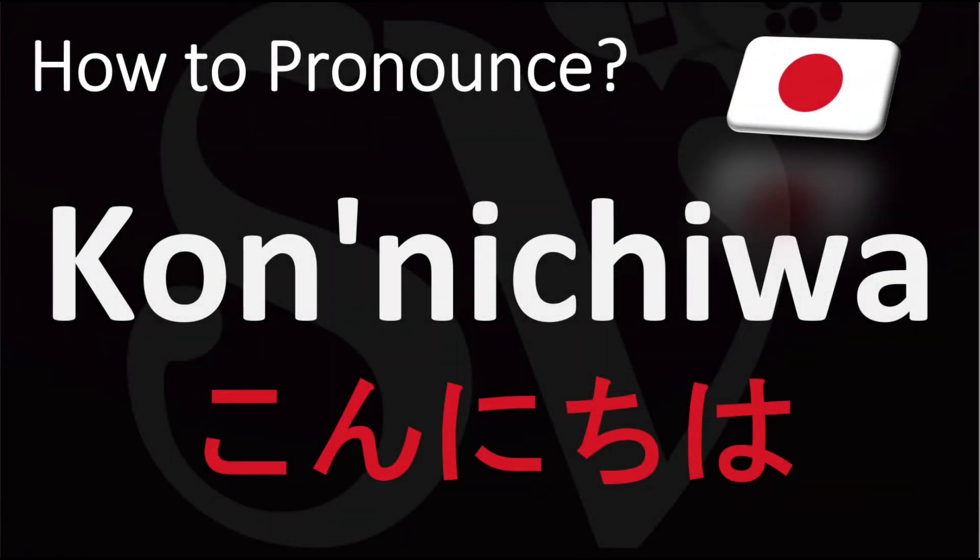We are looking at how to say hello in Japanese, how to pronounce this word. We'll be looking at how to say more interesting and useful Japanese vocabulary as well, so make sure to stay tuned for those.